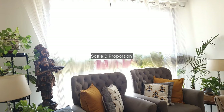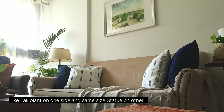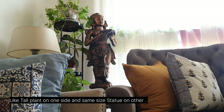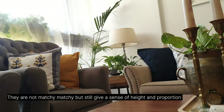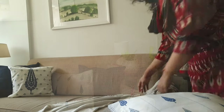Ensuring furniture and decor items are in proportion to the size of the space — avoiding pieces that overpower or underwhelm — maintaining proper proportion creates a balanced aesthetic where each element complements the other.